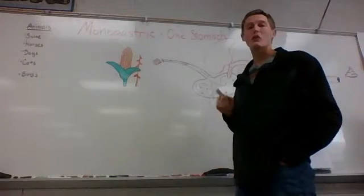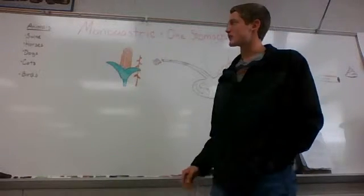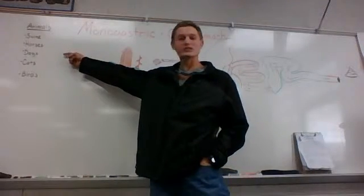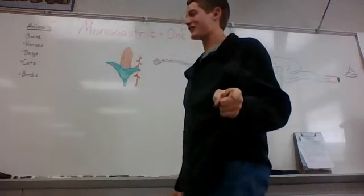Monogastric meaning one stomach, instead of ruminant which means four. It occurs in swine, horses, dogs, cats, and birds. So those parakeets out there, make sure you're feeding the right food.